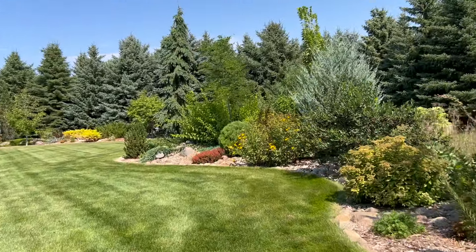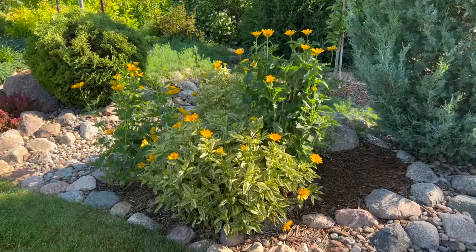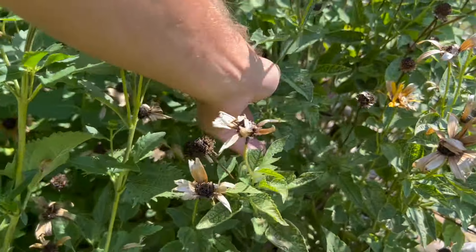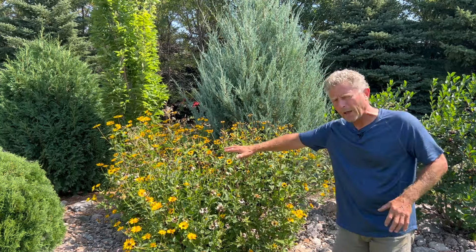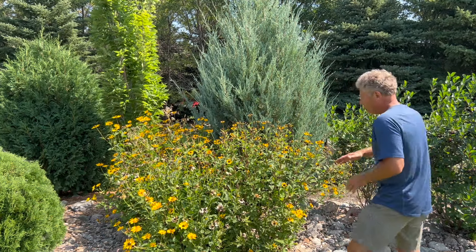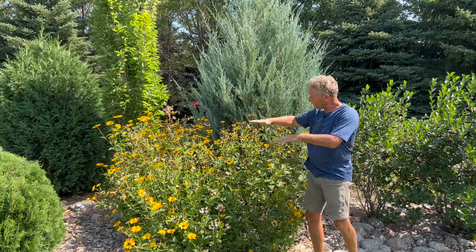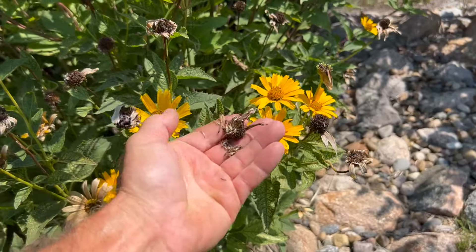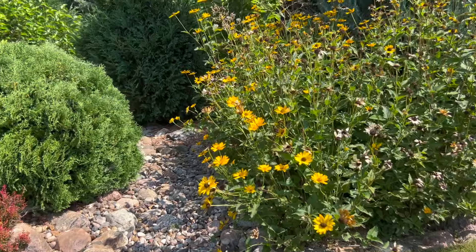Now we're coming up on a heliopsis, also sometimes called false sunflower or oxeye daisy. This actually started out as a smaller variegated variety called Lorraine Sunshine — you can kind of see that variegation on the leaf. But what's happened over time is it seeded itself here and comes up in a lot of areas; I've actually been pulling it so it doesn't completely take over. The original heliopsis seeds can get up into four, maybe five feet. And these seeds are already starting to mature — if you want to naturalize an area, you can have hundreds if not thousands of seeds. It's a great plant for naturalizing.